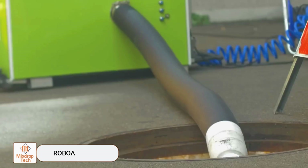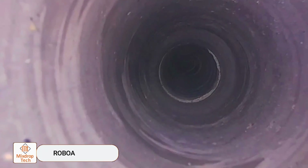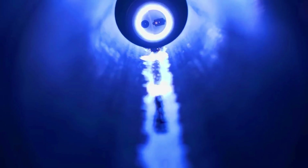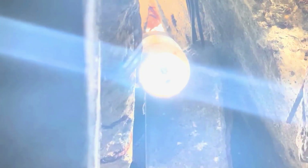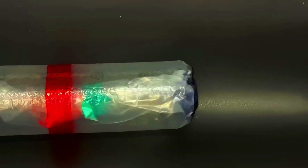RoboA is designed to navigate through pipes, combs, and other hard-to-reach areas. Its soft exterior and advanced pneumatics make it ideal for highly challenging situations, such as environments where even a small spark could cause an explosion.